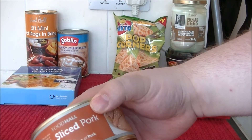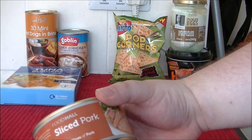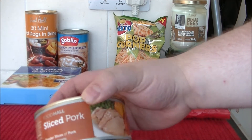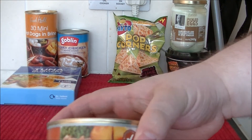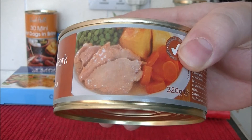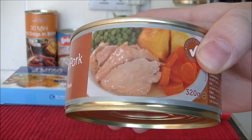We have Sliced Pork from Food Hall — I mean that's the most generic name you could ever come up with. Tender slices of pork in a rich gravy. That's what it looks like there, and you can only hope and wonder if it'll actually look like that when I open the tin.